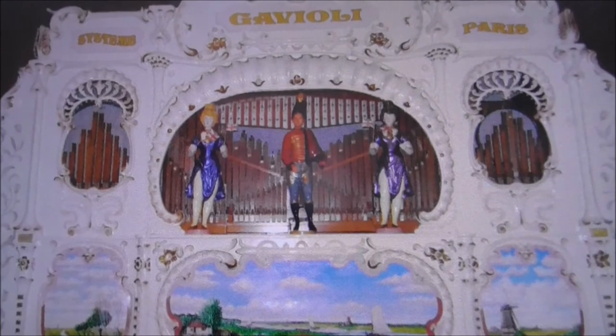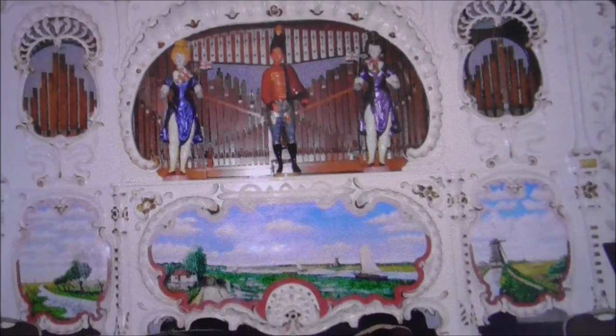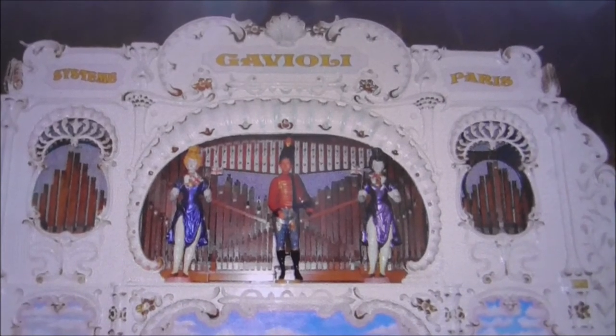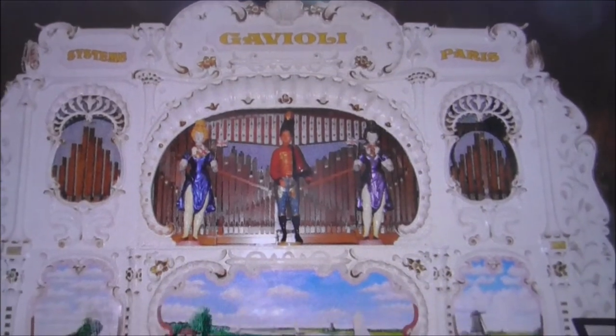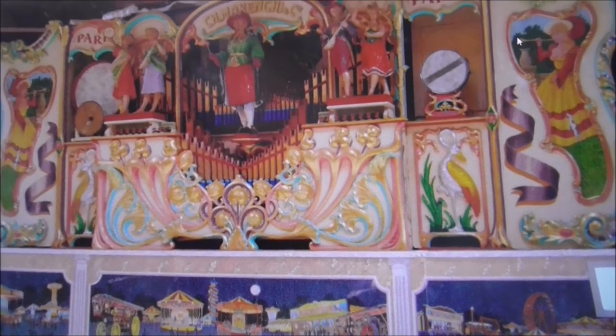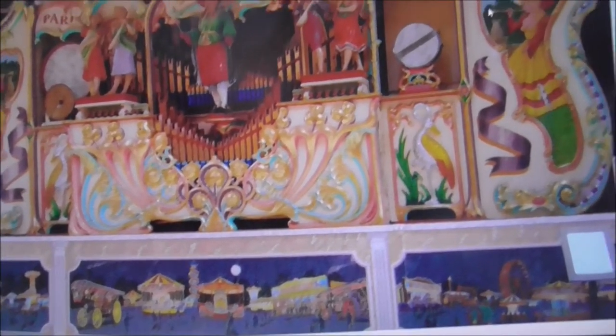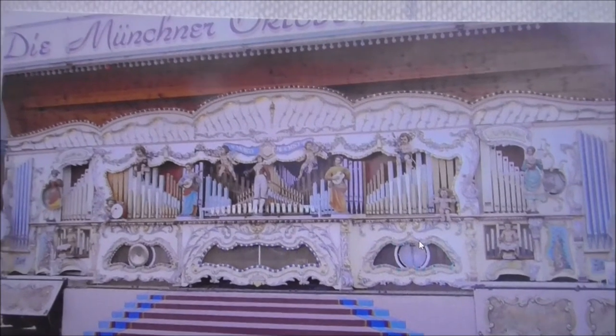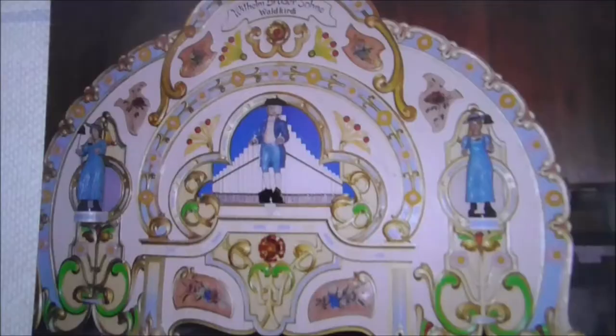And if the playing is half as good as the look, my goodness. The history behind these is just remarkable. This is a Gavioli and it's from Paris - just the artwork, just remarkable. The colours are just beautiful. This one looks like a German piece - this is Wilhelm Brüder.